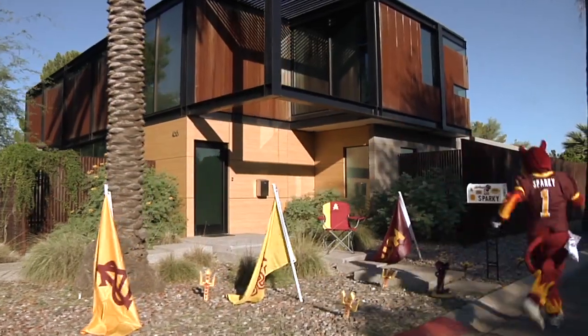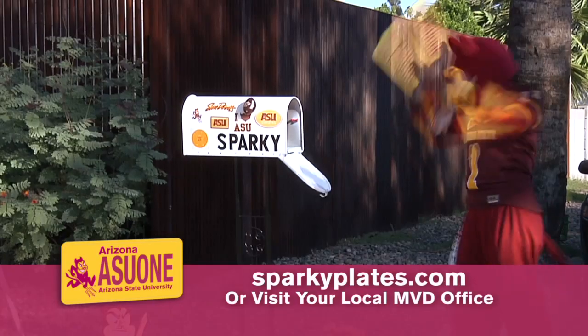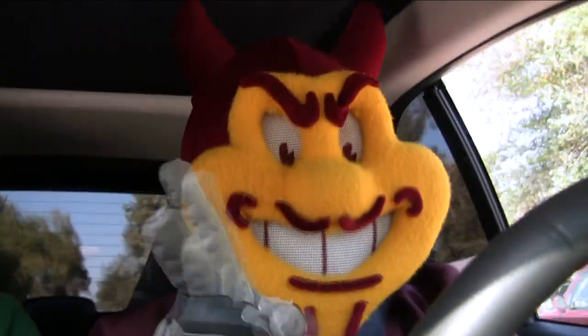Fuel your Sun Devil spirit with the newly designed Sparky License Plate for your vehicle. Go to SparkyPlates.com and join the more than 10,000 licensed Sun Devil supporters who show their ASU pride on their ride.